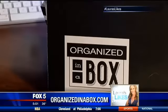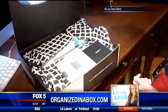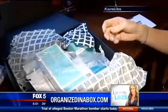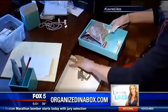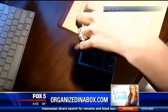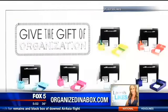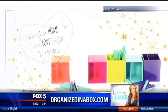It's called Organized in a Box — everything you need, all in one box, to get your home organized. This was created by Rachel Rosenthal of the D.C. area. She's a professional organizer. She wanted to create a way to give everyone access to the guidance and experience of a professional organizer without the costs and time commitment. Rachel says getting organized should be simple, it should be fun, and it should have realistic lasting results — and something that everyone can do on their own time.